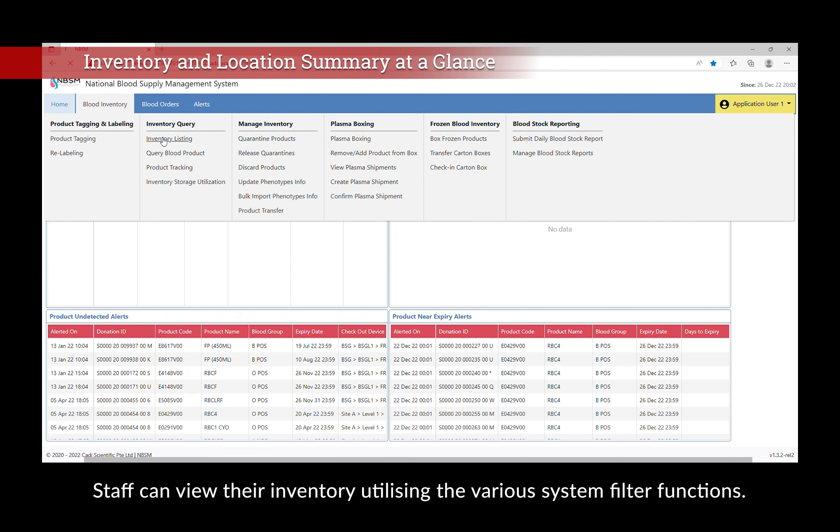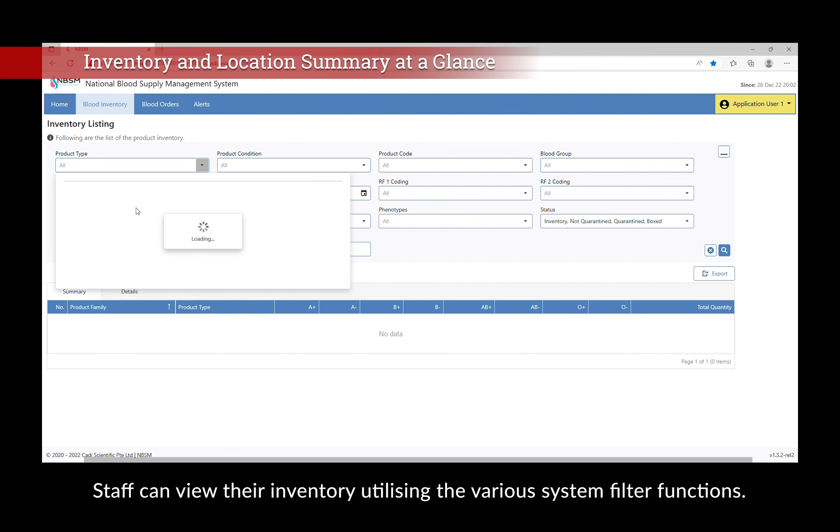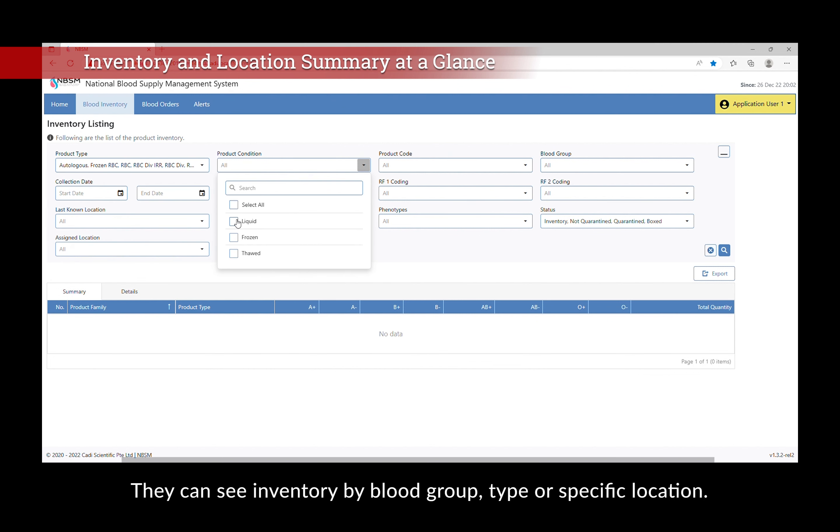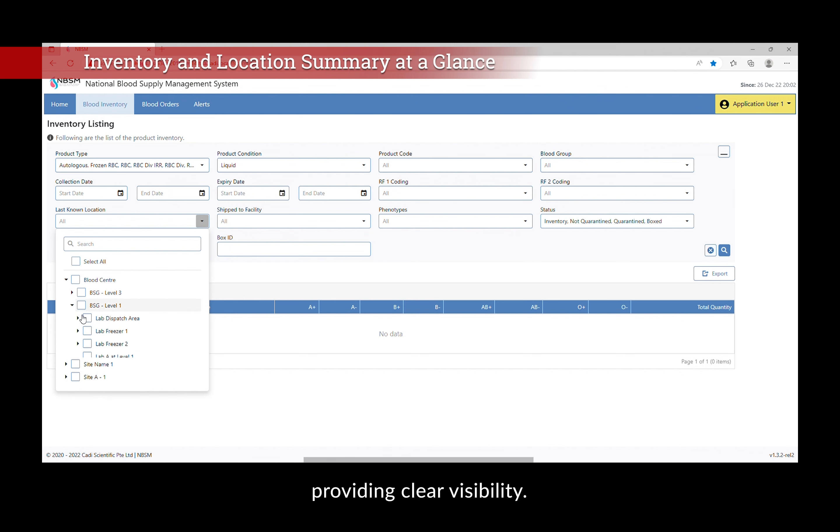Staff can view their inventory utilizing the various system filter functions. They can see inventory by blood group, type, or specific location, providing clear visibility.